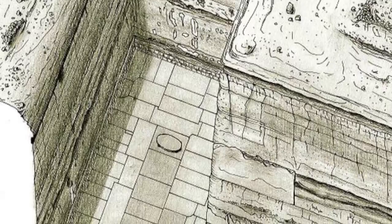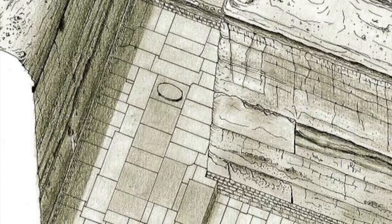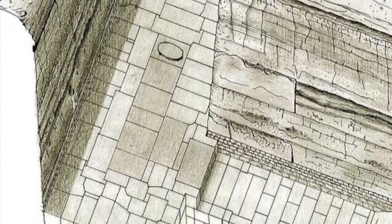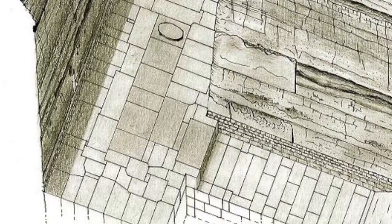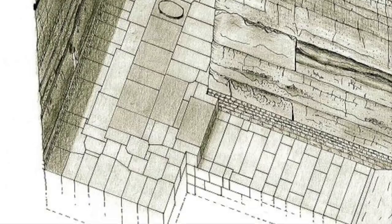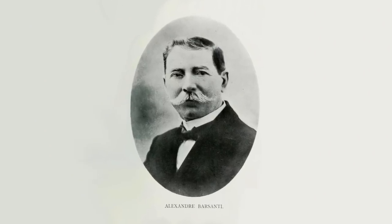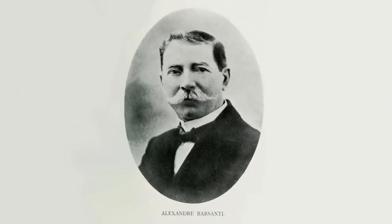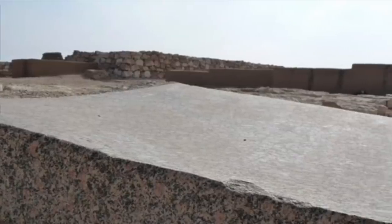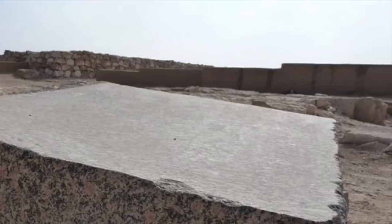Each block probably weighs between 30 and 40 tonnes, although some estimate they are up to 100 tonnes. They are three to four metres long and around a metre thick. The granite floor was extremely well polished, to the point where it would have almost been reflective, as noted by Italian excavator Alexandra Barsanti. This is a remarkable feat in itself, not to mention the fact that the huge amounts of granite came from 700 kilometres away, in Aswan.